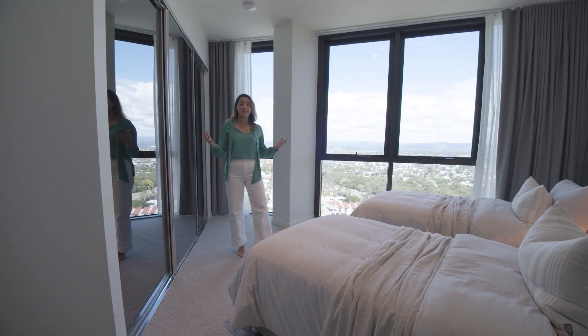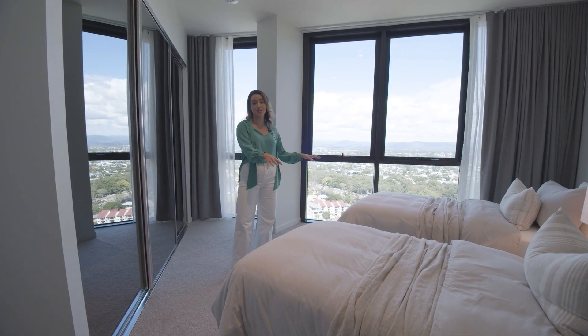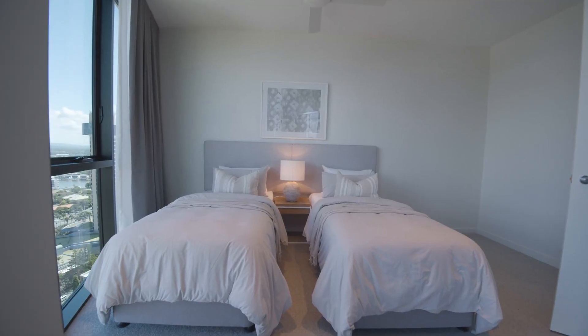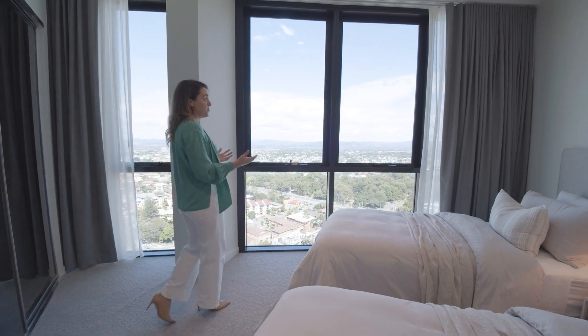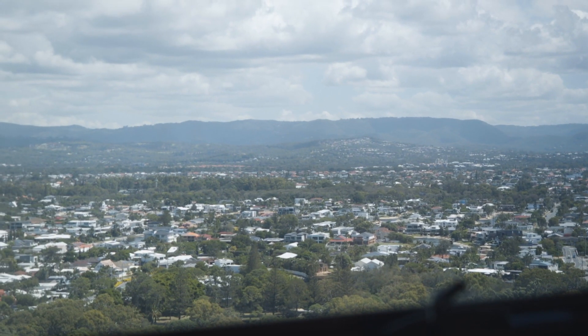Bedroom three is massive. We've set up two king single beds here, which could easily be a queen, a king, a home office or a theatre room — you choose. And the views do not disappoint, out to the hinterland and Broadbeach Park.